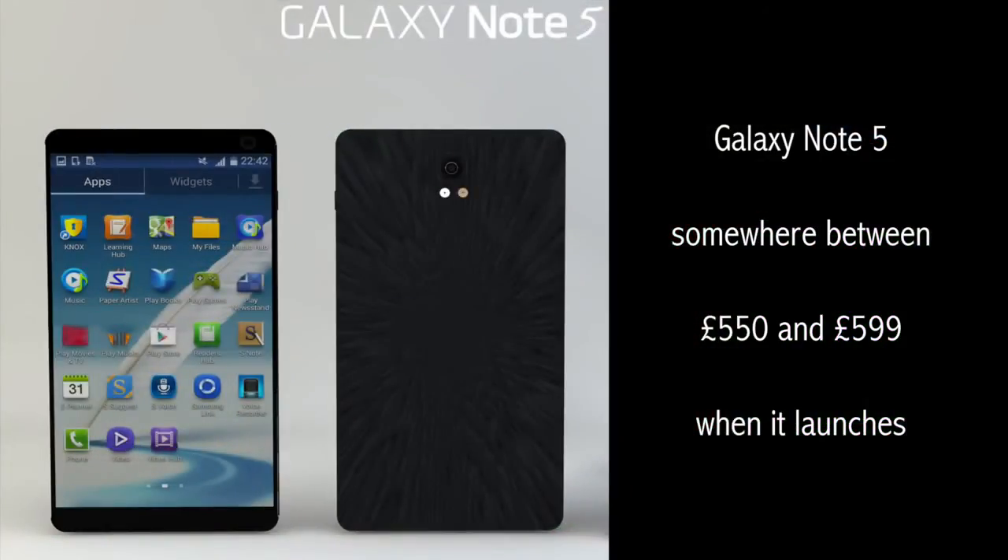Now let's talk a little about the price. The original Galaxy Note cost £599 when it launched. The Galaxy Note 2 cost £550 when it launched. Both the Galaxy Note 3 and Galaxy Note 4 cost £599 when they were released. So, guess what? Expect the Galaxy Note 5 to cost somewhere between £550 and £599 when it launches.